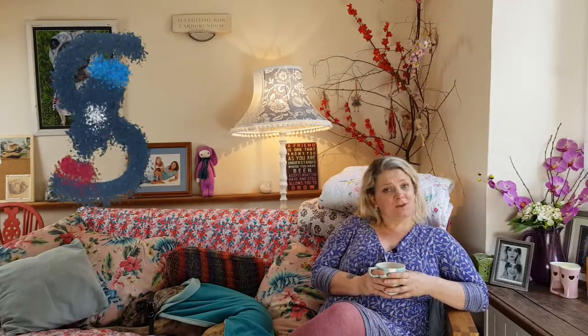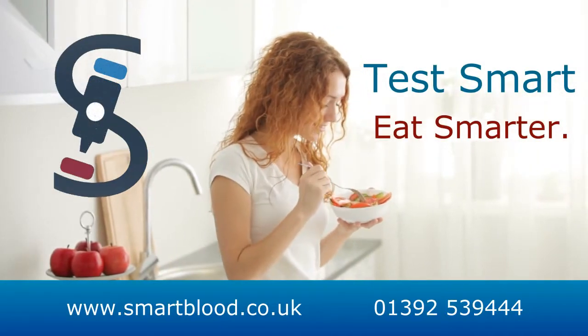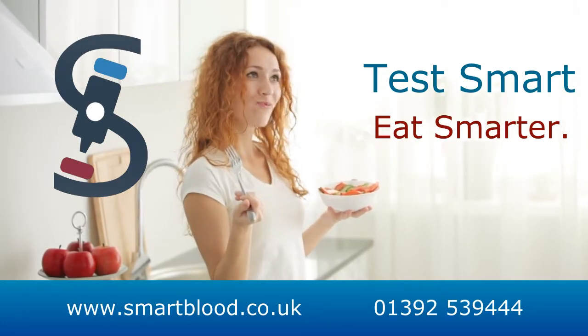Food intolerances can't stop me. Don't let food intolerances stop you. Order a Smart Blood test today. Smart Blood — test smart, eat smarter.